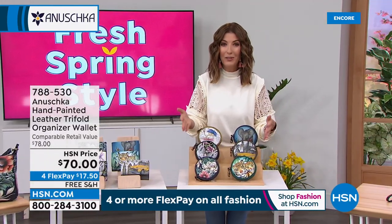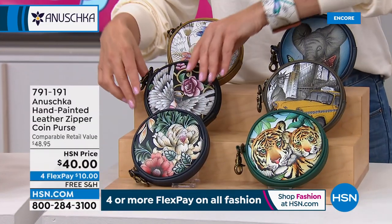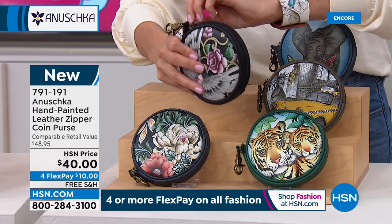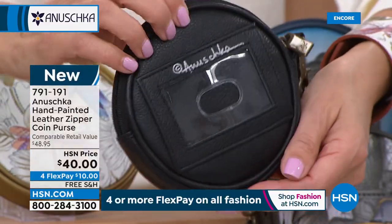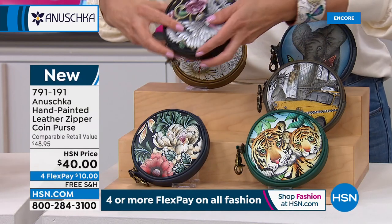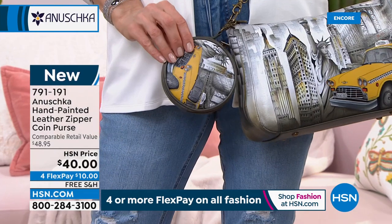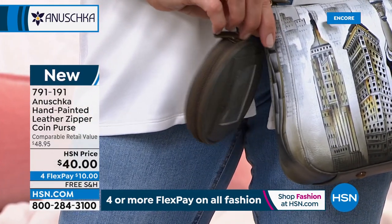We also have the most adorable little coin purse. It has a dog-leash closure on the end so you can attach it to your bag. It has a zip that goes all the way around, and you can fill it with cosmetics, earbuds, cords and cables, or jewelry you want to travel with. That is available in all the same artwork as our today's special. You can attach it to the inside or outside of the bag. That's $40, item 791-191. These are new.